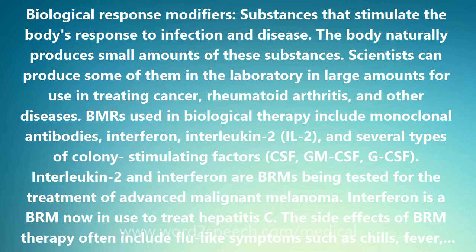Interleukin-2 and interferon are BRMs being tested for the treatment of advanced malignant melanoma. Interferon is a BRM now used to treat hepatitis C.